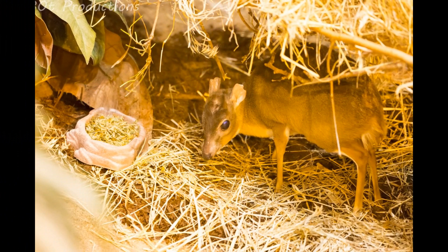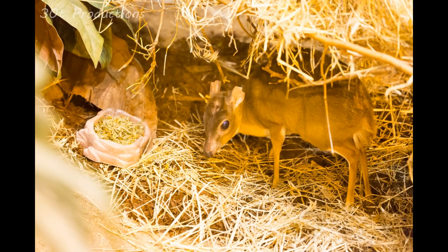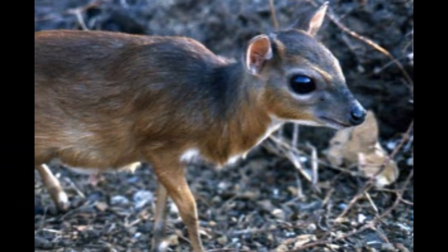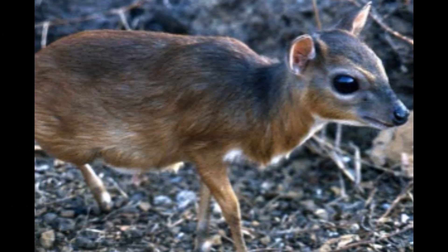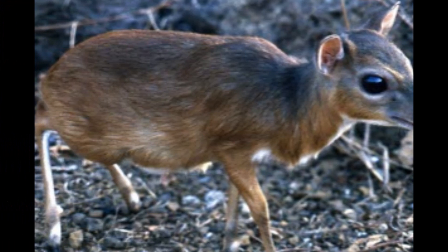While they are typically solitary, during the mating season Royal Antelopes may form temporary monogamous pairs consisting of a male and a female who come together for mating. Once mating is successful, the male may return to his solitary lifestyle, and the female will be responsible for raising the offspring.